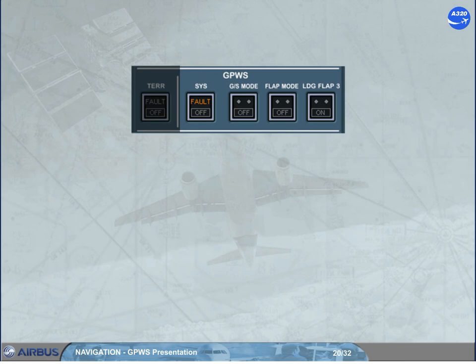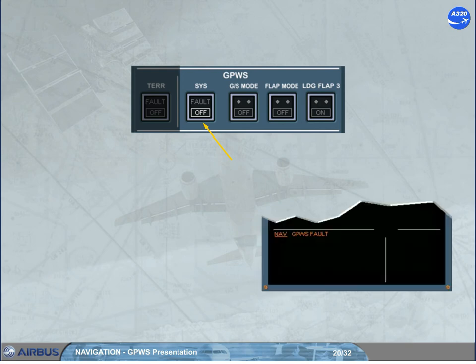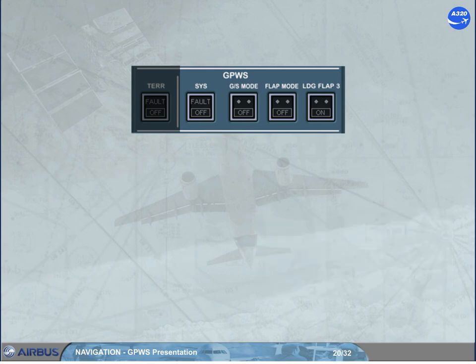Following some failures leading to loss of GPWS alerts, the SYS push button switch has to be set to off. The basic GPWS modes 1 to 5 are inhibited, and an ECAM caution message is displayed. Note: if only ILS 1 fails, only mode 5 is inhibited, without other warning.